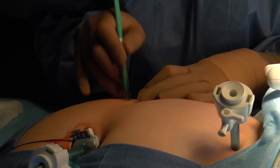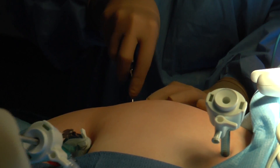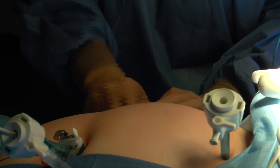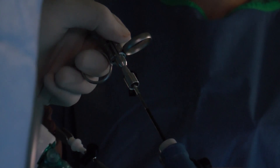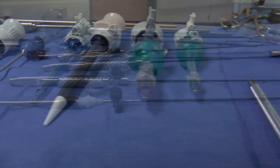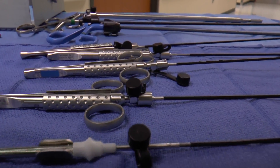Recently there's been a technological advance in laparoscopic cholecystectomy in which the instrumentation has diminished by 50%. This allows us to provide diminished scar tissue on the abdomen and diminished pain compared to traditional laparoscopic surgery.